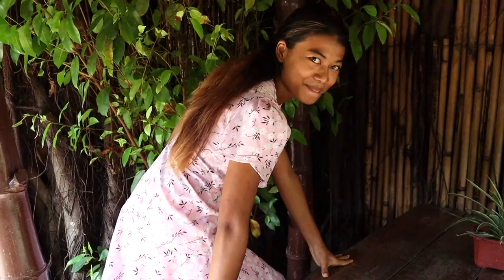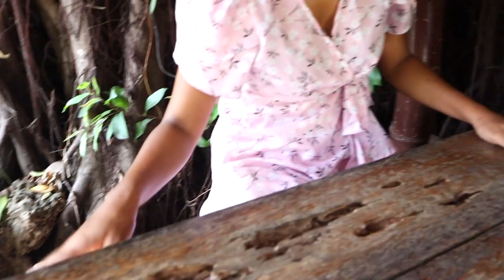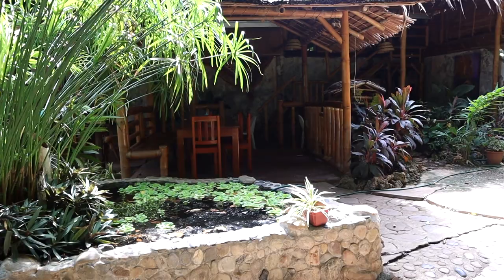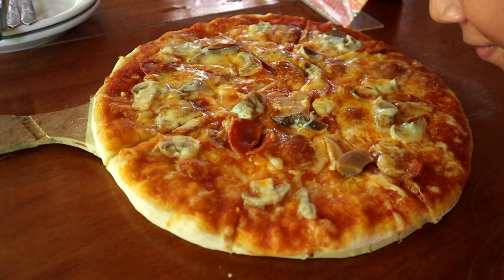We had a bit of trouble getting into the seating area — it's a really cool garden-style place where they eat Thai style, sitting on the floor. The pizza has arrived — looking really good and smells great. For 235 pesos we got one large pizza, which is around $4.52.